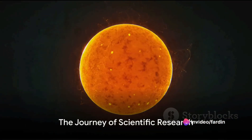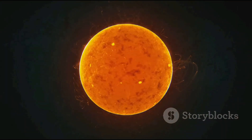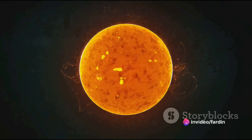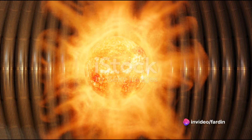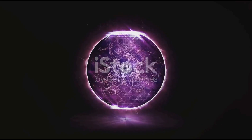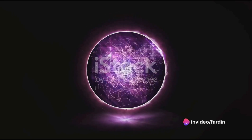The quest for nuclear fusion is not a new one. The concept has been around since the early 20th century, when scientists first started to understand the inner workings of our Sun. They discovered that the Sun's energy comes from a process known as nuclear fusion — a reaction in which two light atomic nuclei combine to form a heavier nucleus, releasing an enormous amount of energy, which gives the Sun its heat and light.